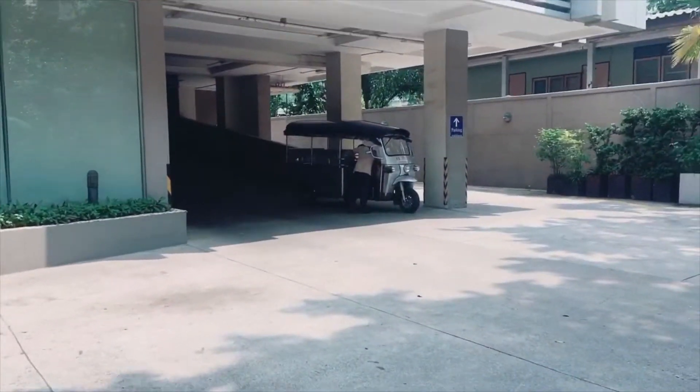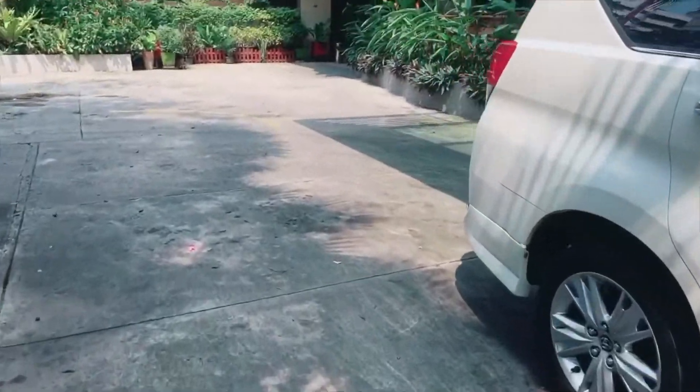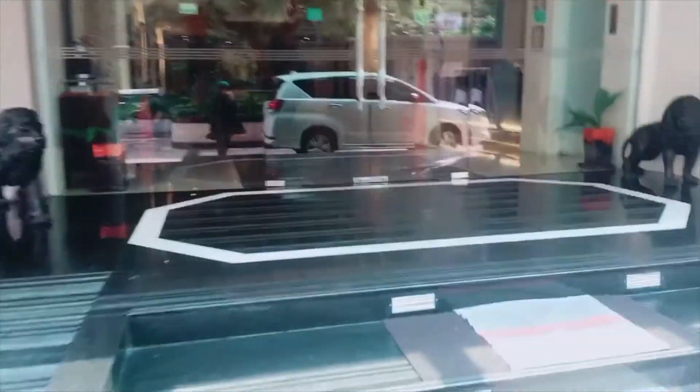You just call the lobby and they will send you immediately. I think this is our Uber so I have to take my stuff — bye people!